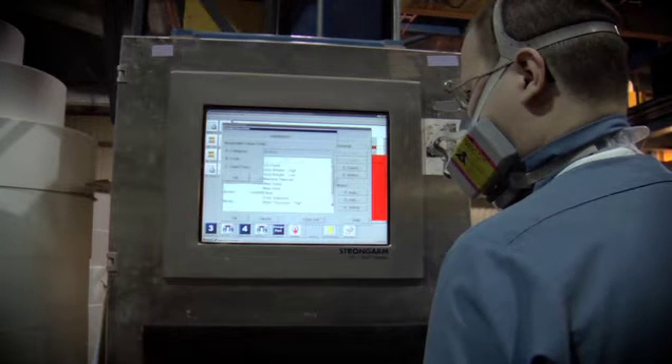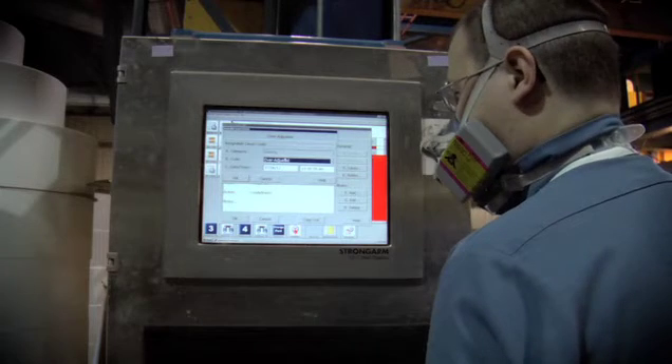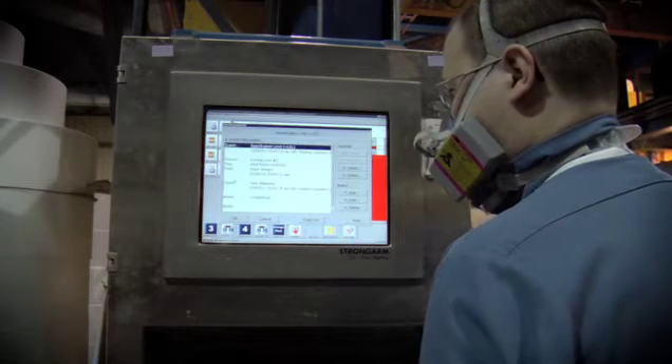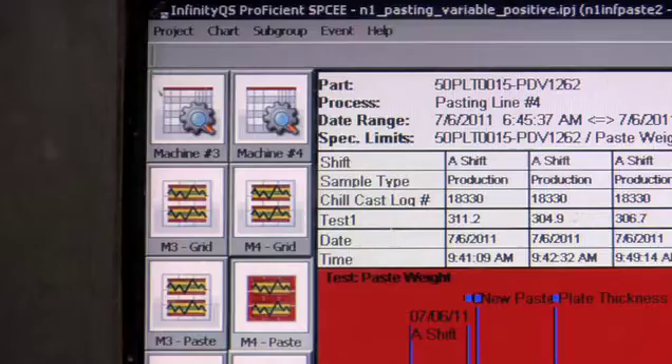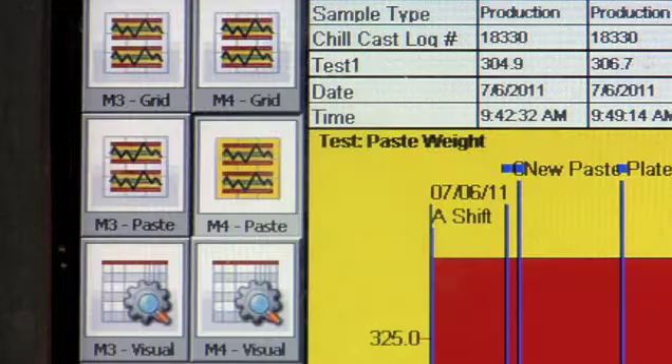We've been using the Infinity QS software in our sub-assembly area, which is pretty much the first four areas of our total production line. And we've used it in a couple of variations of ways. We have some manual entry in some of our applications, and we have one of the applications where we're using the gauge server with a scale.